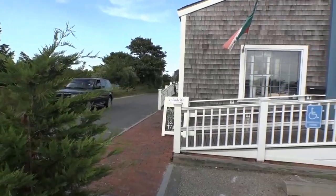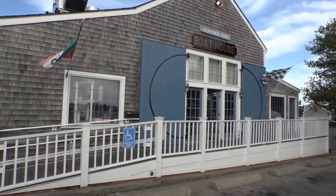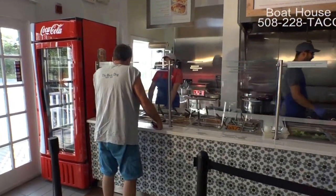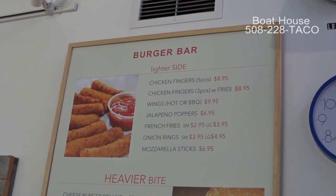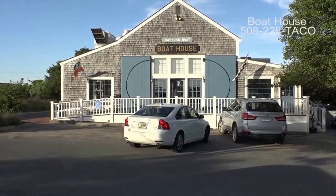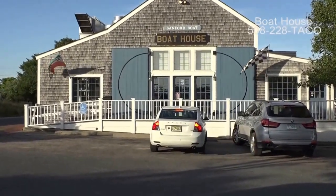You changed the name. Sure, yeah. Now the menu has different choices and different selections. Let's go in and see what you got. You can come and get a burrito, a salad, tacos, quesadillas, nachos. We also have a new Edison menu — burgers, steak tips, chicken fingers. That's our new Edison.